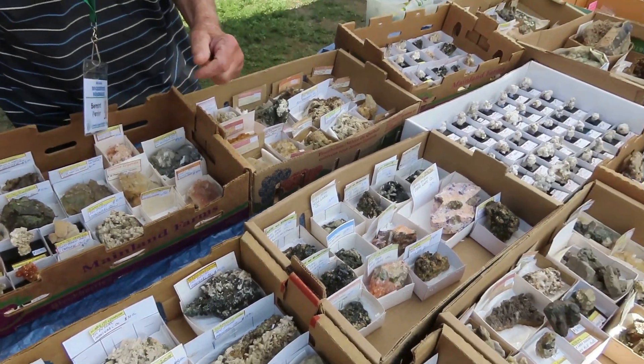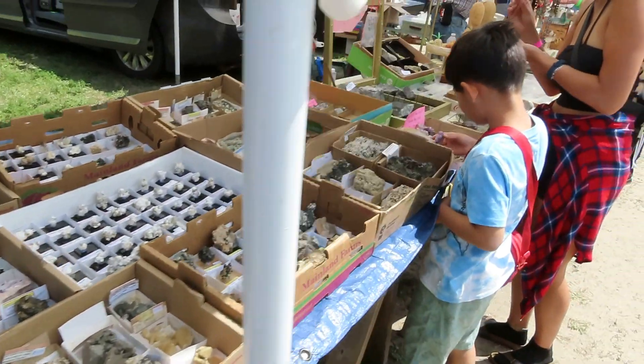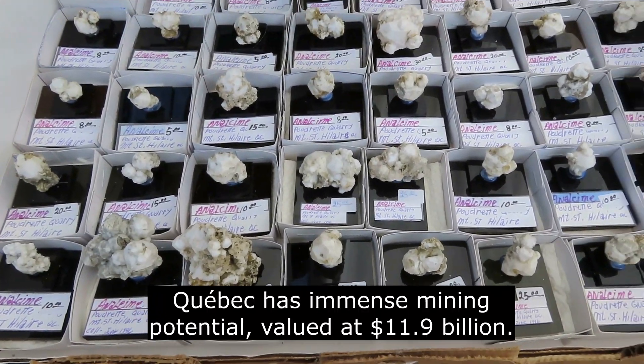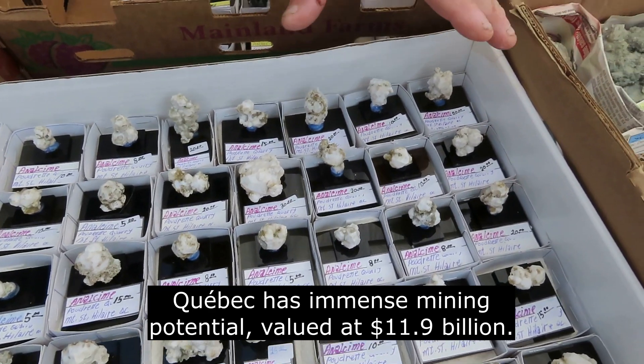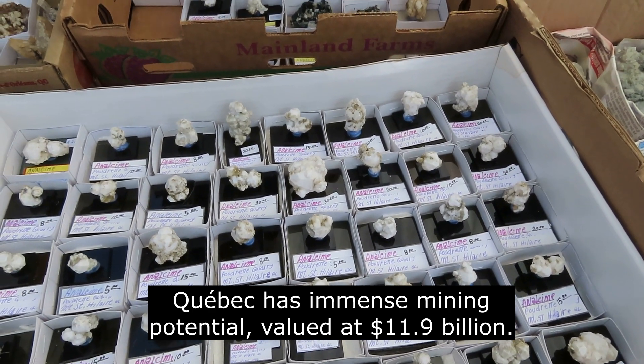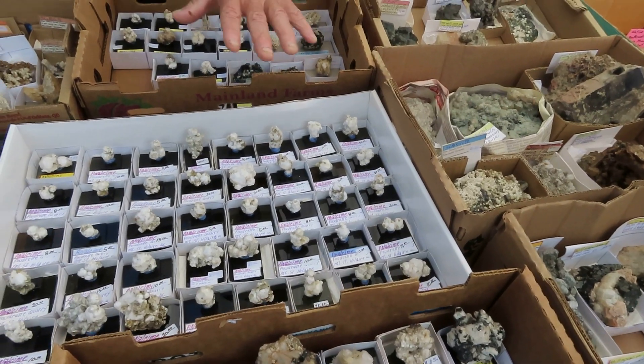Then you jump to Mont-Saint-Hilaire, which is on the other end of the province of Quebec. And you get into the zeolites, like the analcime from Mont-Saint-Hilaire. Those are fantastic — they came out of the pocket about 15 years ago. Anyway, that's Mont-Saint-Hilaire.